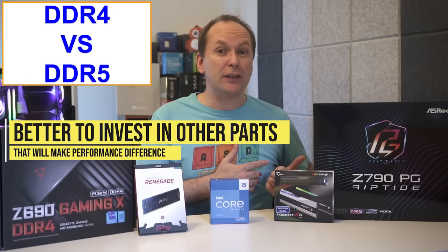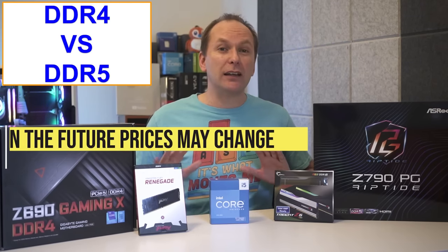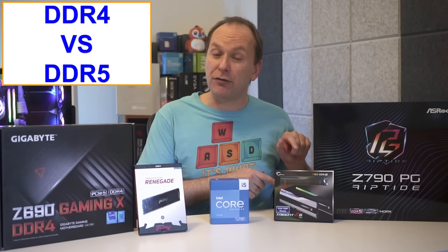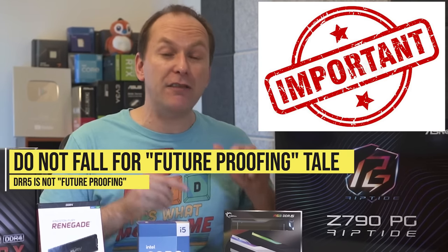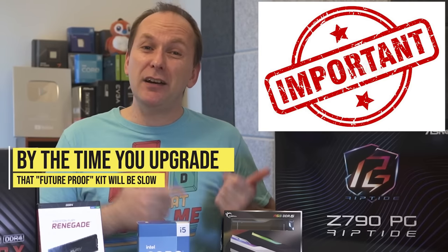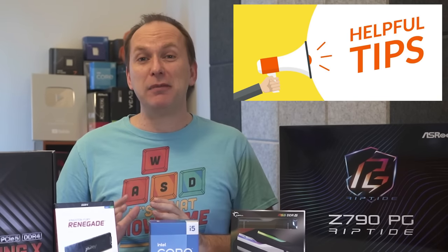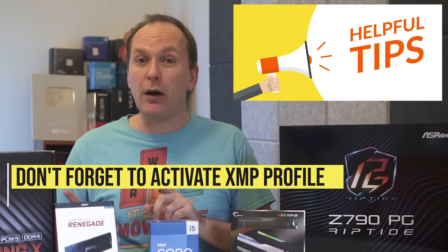Use that extra $180 to get a faster graphics card, a better cooler, or jump up to a faster CPU. We do expect DDR5 prices to come down and DDR4 prices may rise as production shifts, to the point that DDR5 starts to make sense. Don't fall for the future-proofing argument, because by the time you upgrade, DDR5 6400 RAM will almost certainly be considered slow. My advice is to focus on what you need right now. And remember, when installing the RAM kit, it will run at its native speed until you activate the XMP profile in the BIOS, which allows it to run at its full rated speed.